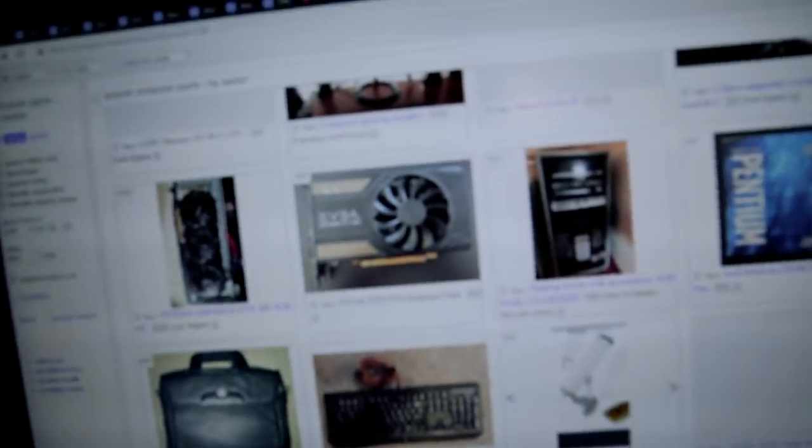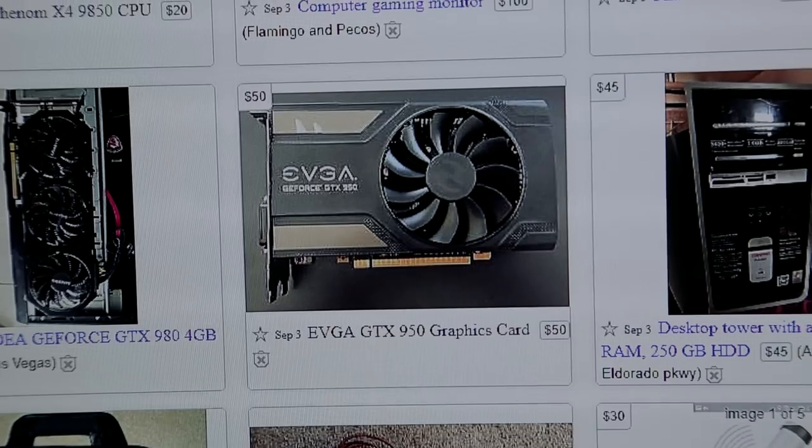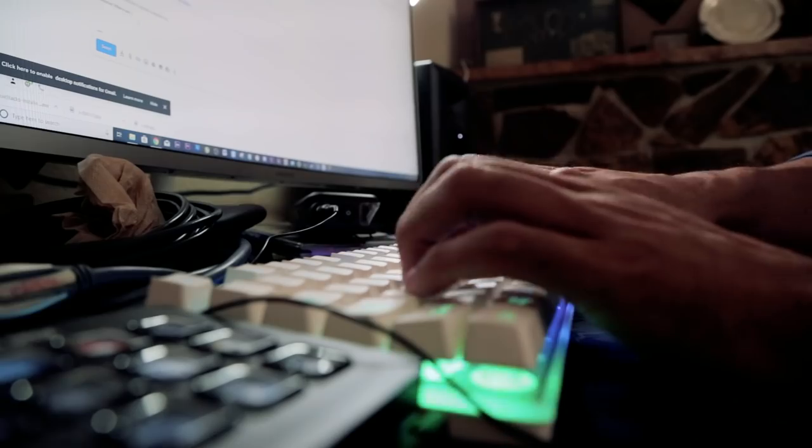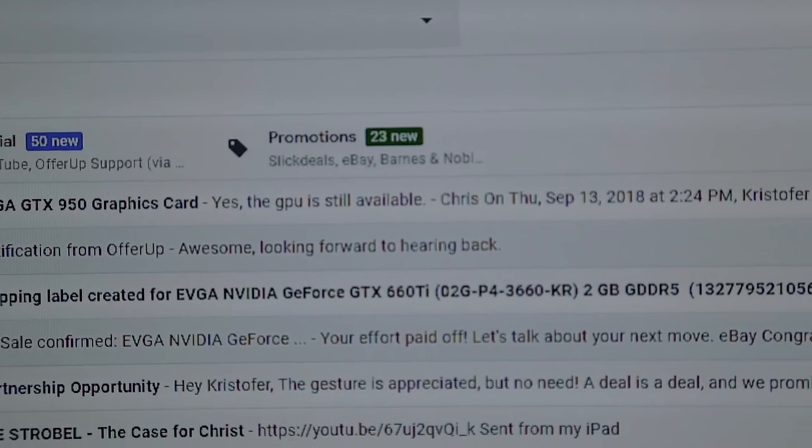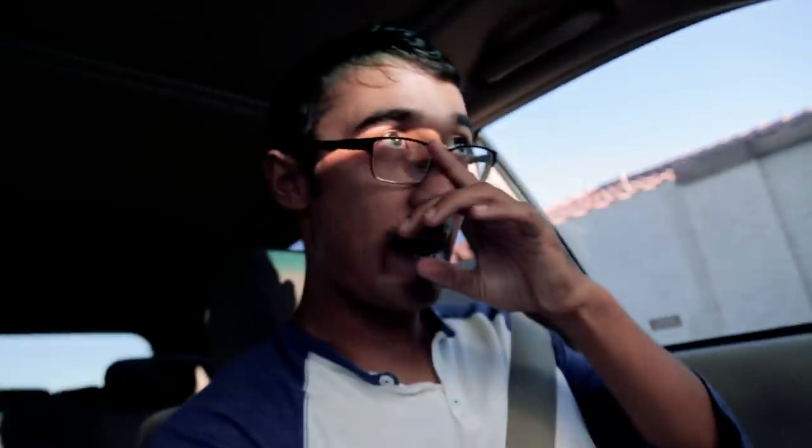Not even 10 minutes after selling the card and dropping it off at the post office, I'm going through Craigslist and I actually see an EVGA 950 for 50 bucks. I'm going to email that guy right now. He messaged back saying the GPU is still available — and his name's Chris too. I'm about to head over to his house. 50 bucks for a 950, I'm pretty stoked about that.